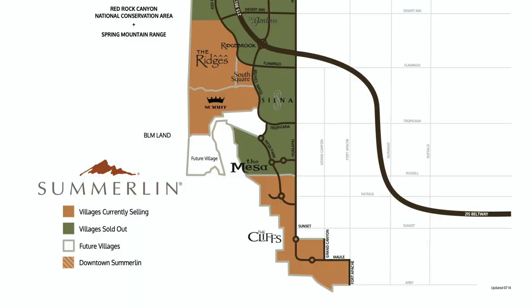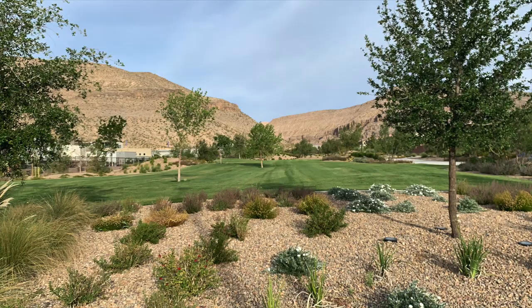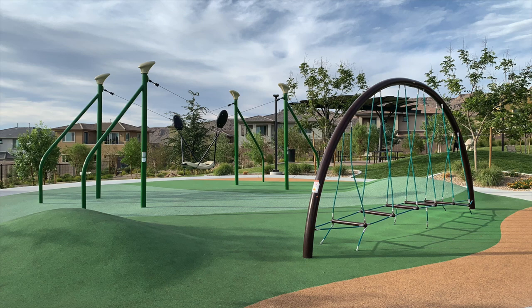Today I will be showcasing the Cliffs Village. The Cliffs Village is one of the newest villages here in Summerlin. It's part of Summerlin South Association, and it is the southernmost village along the Spring Mountains. This village has phenomenal views of the Las Vegas Strip and of the mountains. If I were rich, I would be living in this village just because of the views and the serenity of it all. It's very peaceful, very quiet — just an awesome village to be living in. Also in this village is Bishop Gorman High School, and we're going to take a tour of Oak Leaf Park. So sit back, relax, and let's see what this community is all about.